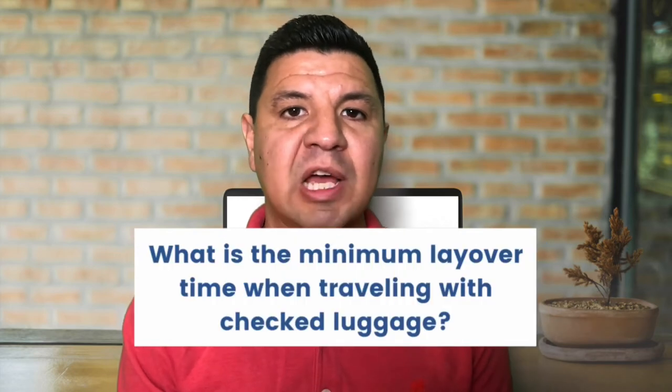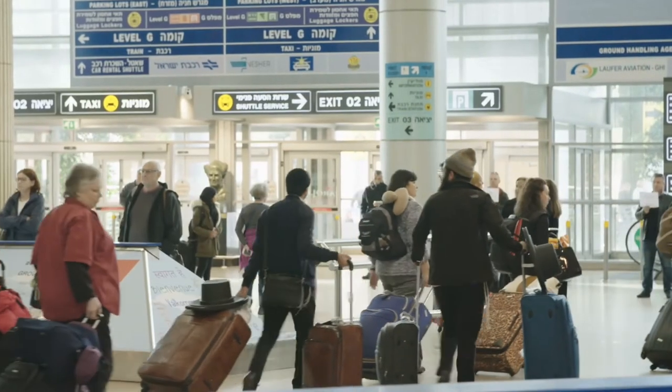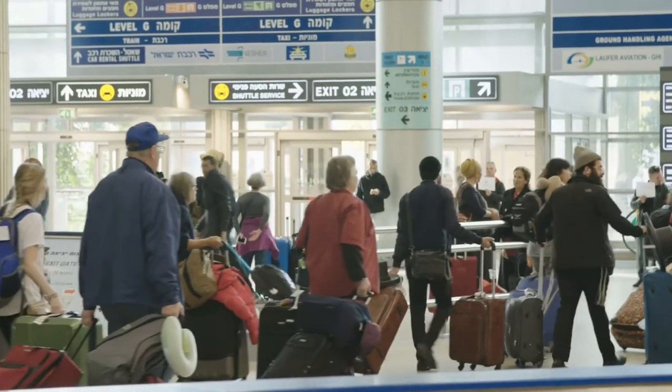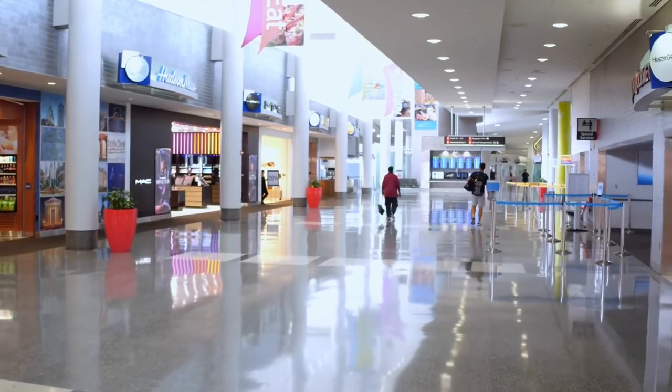What is the minimum layover time when traveling with checked luggage? The absolute minimum is 30 minutes for domestic flights and 60 minutes for international flights, assuming you arrive on time, don't need to recheck your luggage, and customs and security lines are short. Personally, I like to give myself two or three hours between international connecting flights — to walk around after a long flight, handle any delays, and have time to recheck my bag if needed.